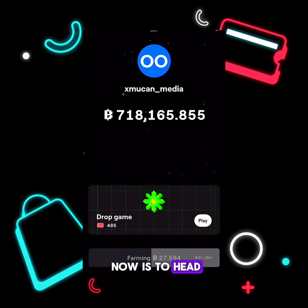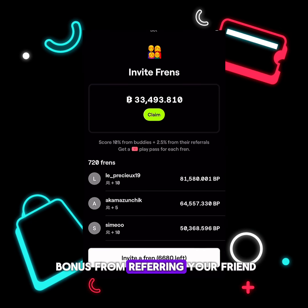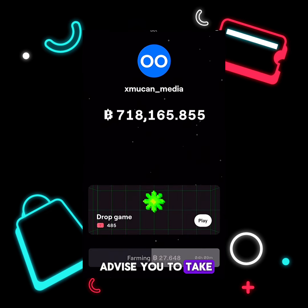Head over to Bloom — I'll drop a link in the comment section and description. Get started on Bloom, gather your points, come every day, tap to play the games, earn your Bloom points, complete the tasks in the task section, and refer your friends for bonus points. I advise you to take Bloom seriously, be very consistent with farming, and accumulate as many points as you can before they launch. I'll see you when Bloom finally launches and we make our money.